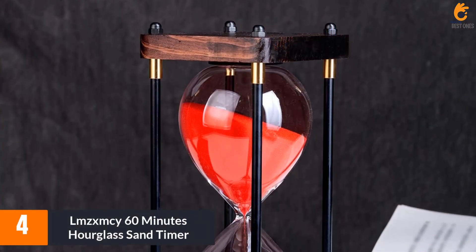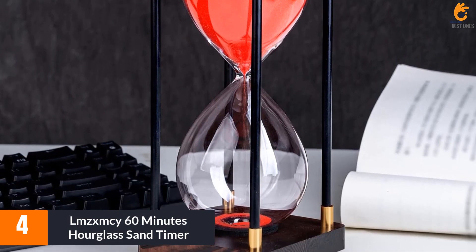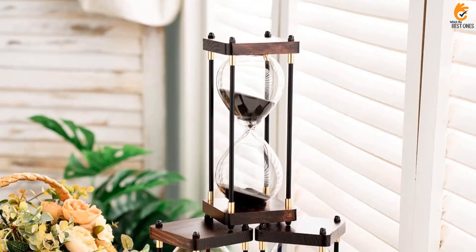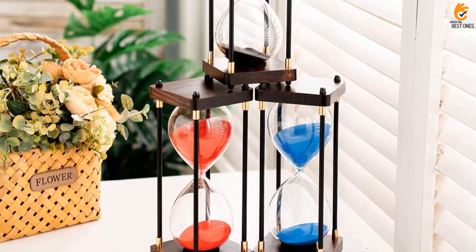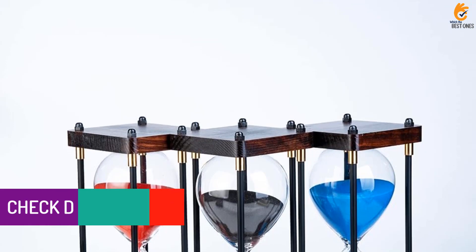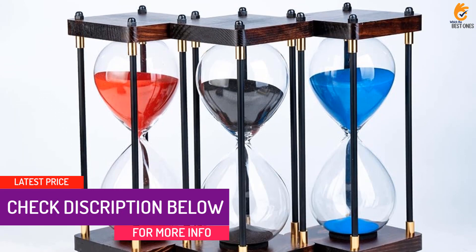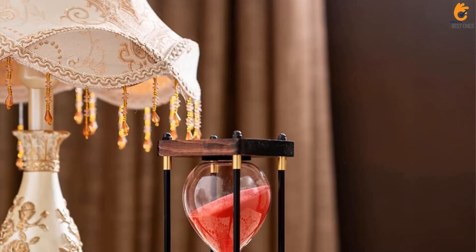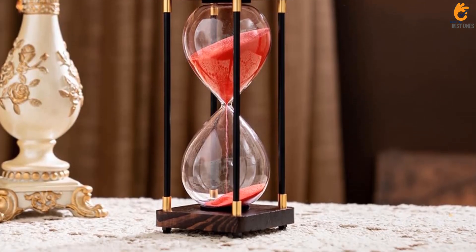Moving on at number 4, we have the LMZX MCY 60 Minutes Hourglass Sand Timer. The Large Decorative Hourglass Sand Timer by LMZX MCY is a classic designed hourglass that can match most modern or vintage decor for home, kitchen, coffee shop, office, or other places. This hourglass is quite accurate, being 1 hour plus or minus 3 minutes, and is also very soothing to watch. The beautiful wooden frame makes the sand timer look elegant and classy, a perfect addition to your modern home, kitchen, or office decoration.